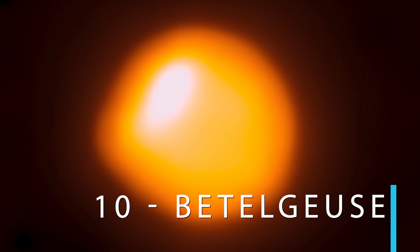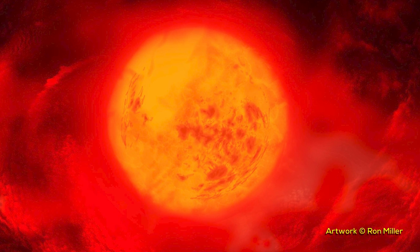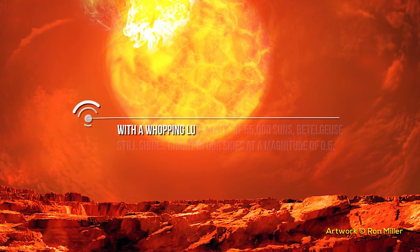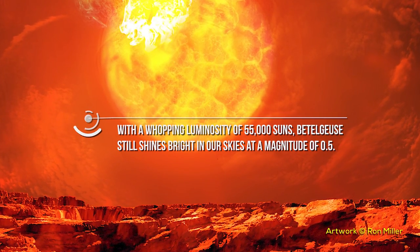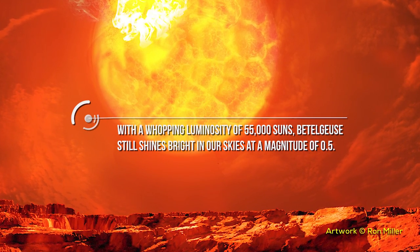Number ten: Betelgeuse. Don't let Betelgeuse's ranking as the tenth brightest star in the sky fool you. Its distance — 430 light-years — hides the true scale of this supergiant. With a whopping luminosity of 55,000 Suns, Betelgeuse still shines bright in our skies at a magnitude of 0.5.